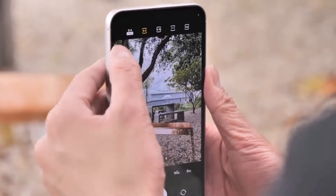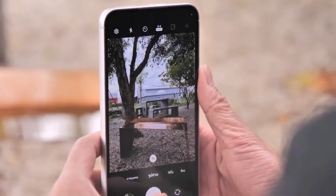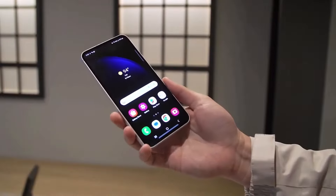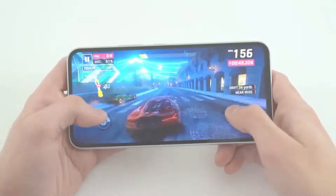Immerse yourself in a world of vivid colors and smooth interactions with the 6.6-inch Super AMOLED display and 120Hz refresh rate.